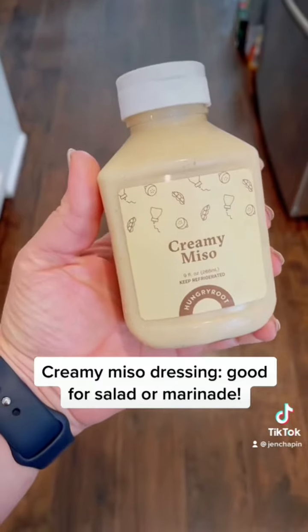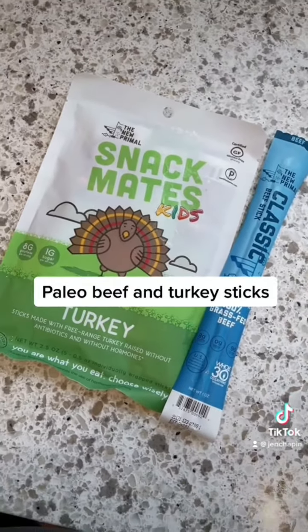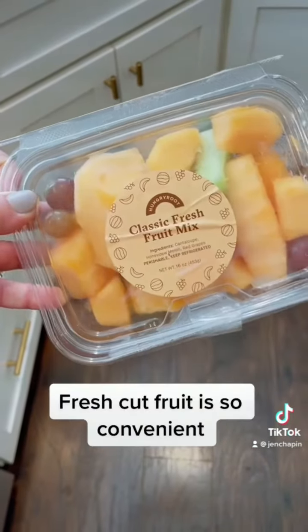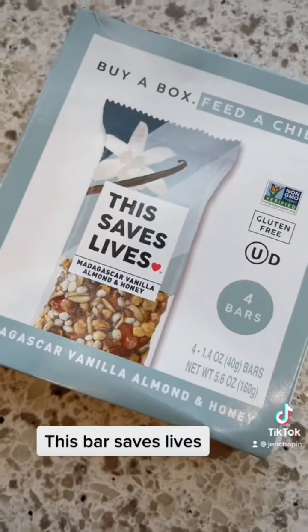Creamy miso dressing, good for salad or a marinade. Paleo beef and turkey sticks. This black bean salad is so good. Fresh cut fruit is so convenient. This bar saves lips.